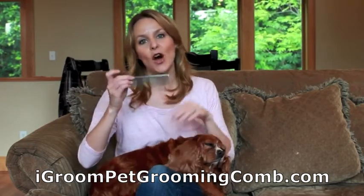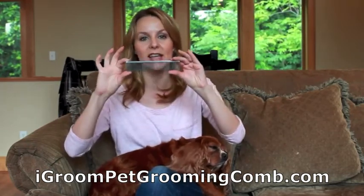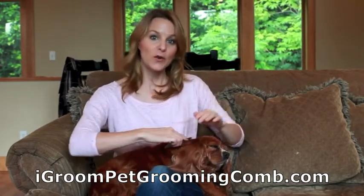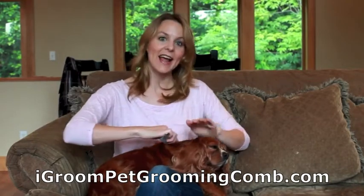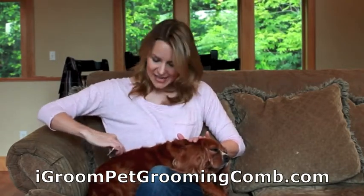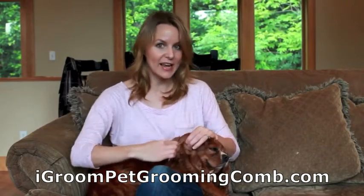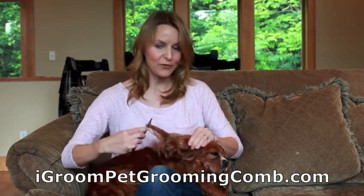What I really like about this comb is that it has rounded teeth that glide smoothly through her coat. When you're going over your pet's skin, you're also stimulating it and the hair follicles as well — it's like a little massage for your pet. The wider teeth are great for getting tangles out and the narrower teeth are ideal for finishing.